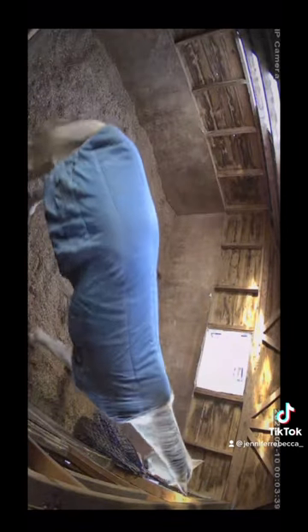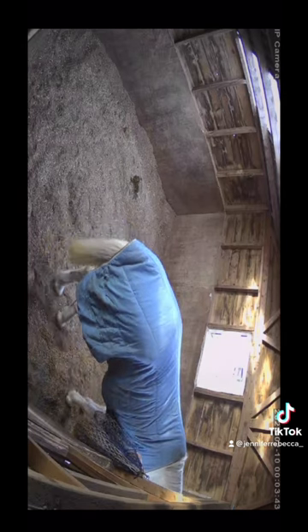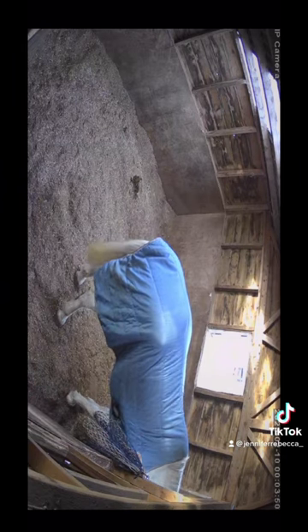Billy's on box rest for the next few weeks, and these cameras from Farmstream mean I can check on him 24 hours a day from wherever I am at just the click of a button. You literally just set the app up, plug the camera in, and you're good to go.